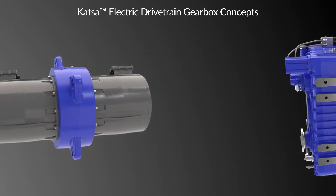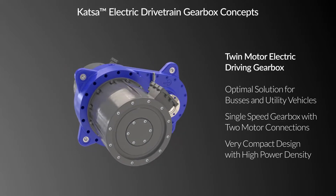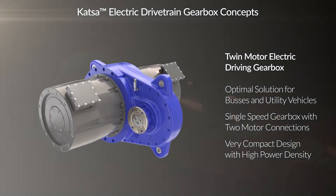For buses and light utility vehicles, our solution is a compact twin motor driving gearbox with high power density.